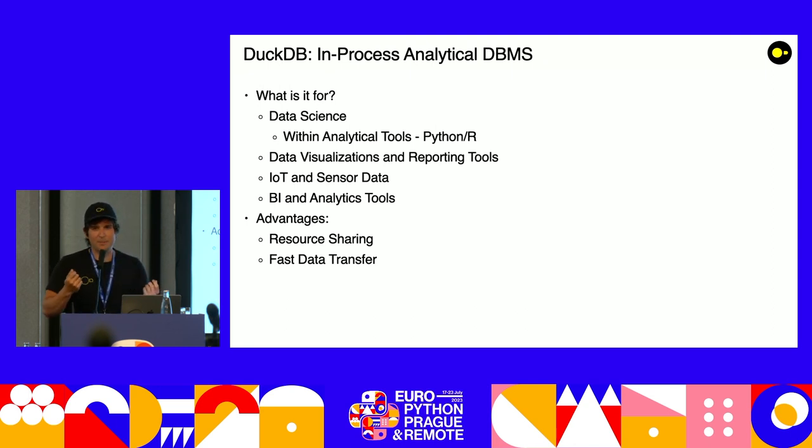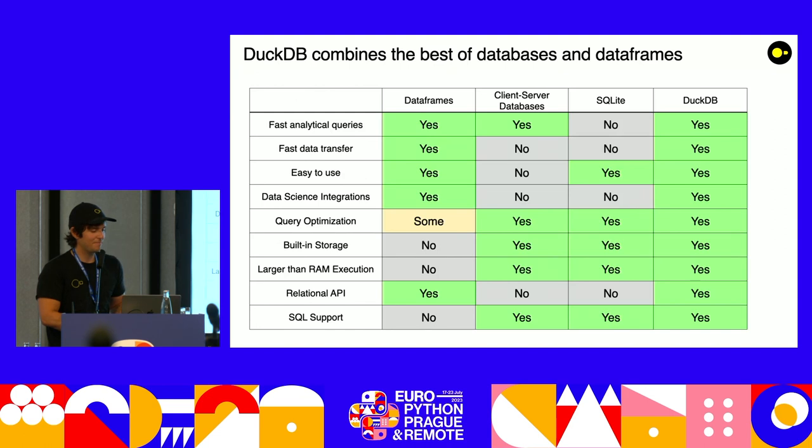So we want to do something for data science that works very well with analytical tools like Python and R — very well integrated, zero copy — that works with data visualization, that's small and can be put on any sensor you want, and still has a very strong execution engine for BI and analytics. With resource sharing because you're running in-process, and again fast data transfer. That's the table where dataframes, client-servers, and SQLite are all lacking something — DuckDB has it all.